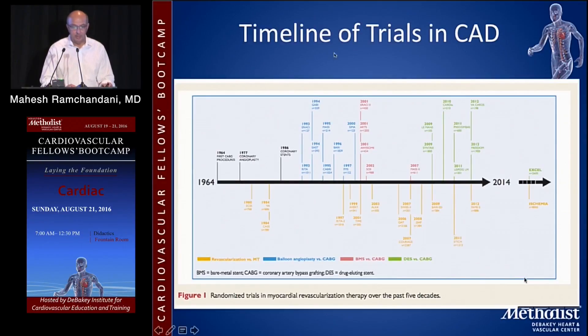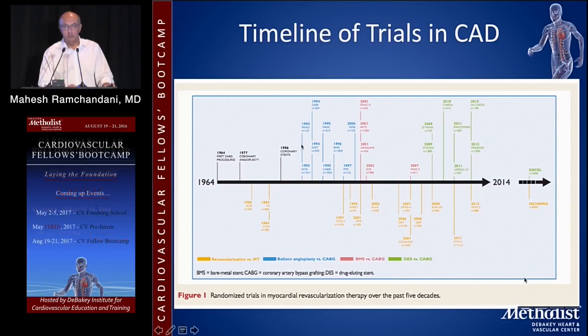This is a timeline of the trials in CABG. This talk will be available on YouTube and Facebook — go to YouTube and type in DICET, D-I-C-E-T, all caps, and it will give you a library of all the talks recorded. From 1964 going to the present, on the bottom you've got trials comparing revascularization of any kind, whether CABG or PCI, versus medical therapy. On the top, trials comparing PCI to CABG — the ones in blue are plain old balloon angioplasty, those in red are bare metal stents, and the ones in green, starting from around 2005 onwards, have all focused on drug-eluting stents.